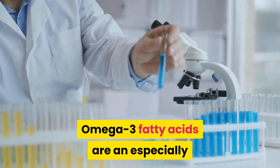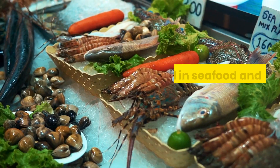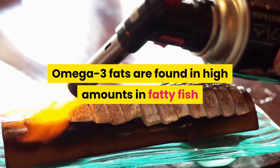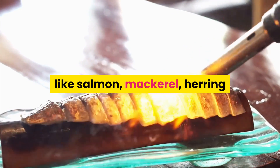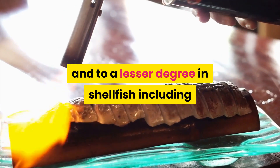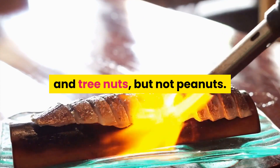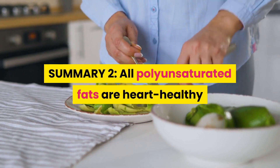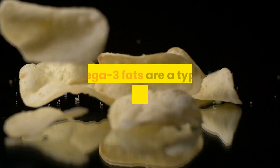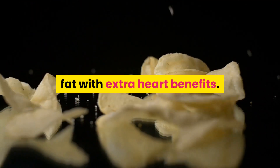Omega-3 fatty acids are an especially heart-healthy type of polyunsaturated fat. They're found in seafood and fish oil supplements. Omega-3 fats are found in high amounts in fatty fish like salmon, mackerel, herring and deep sea tuna like bluefin or albacore, and to a lesser degree in shellfish including shrimp. Other sources of omega-3s include seeds and tree nuts, but not peanuts. Summary 2: All polyunsaturated fats are heart-healthy and may reduce the risk of diabetes. Omega-3 fats are a type of polyunsaturated fat with extra heart benefits.